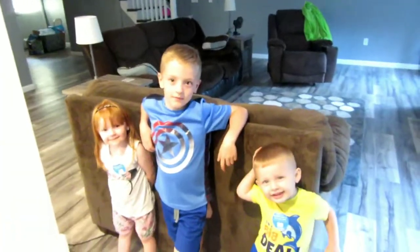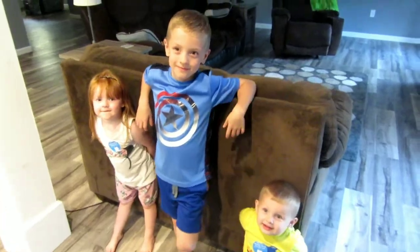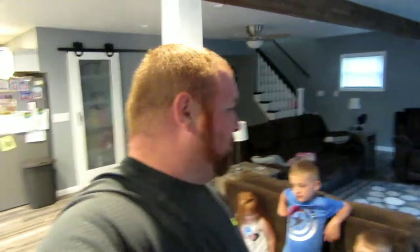All right, welcome back to Worm Dangler TV. Tonight is just me — it's Dad's night. And I got these three heathens hanging out with me. Tonight we're going to give you a tour of the house now that we're moved in and the kids are moved in. We still got a little bit of work to do, but for the most part we're there. We're in.